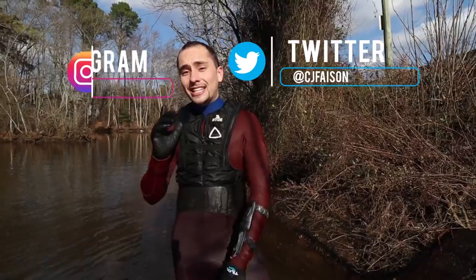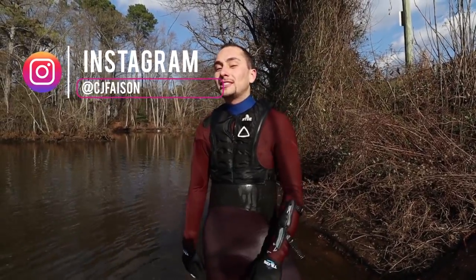So guys and girls, if you haven't already, hit that subscribe button and follow me on Twitter and Instagram. I love you guys and girls so much. Let's get hunting.